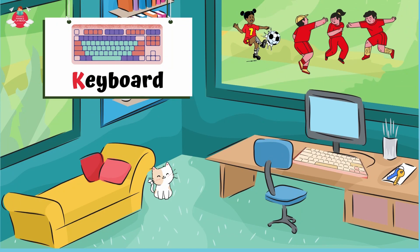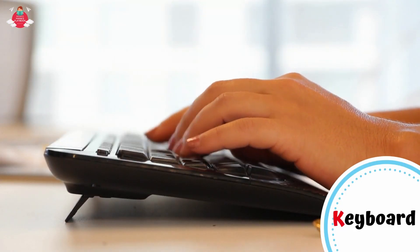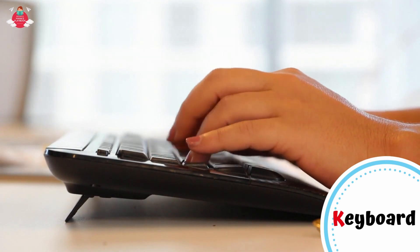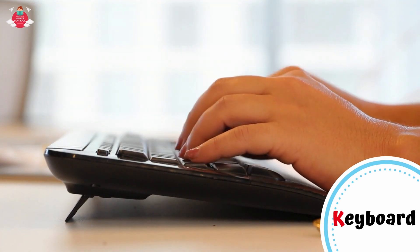What else starts with letter K? Can you see the keyboard on the table? K for keyboard. A keyboard is for putting information including letters, words, and numbers into your computer. You press the individual buttons on the keyboard when you type.